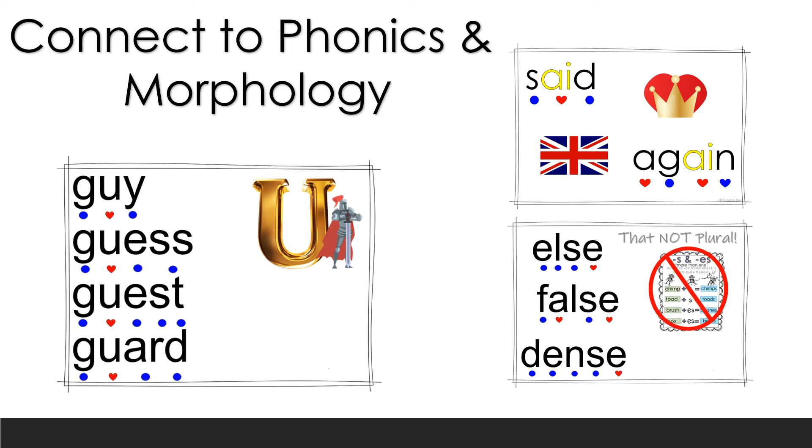We also want to connect to morphology as often as we can. Take the words 'else,' 'false,' and 'dense' — that E at the end is doing a job: it ensures the word doesn't look like a plural. We add S at the end of many words to make them plural, so without the E, would that last word be 'dens,' as in more than one den, or 'dense'? Connecting words to phonics and morphology patterns is far more powerful than randomly memorizing irregular words.